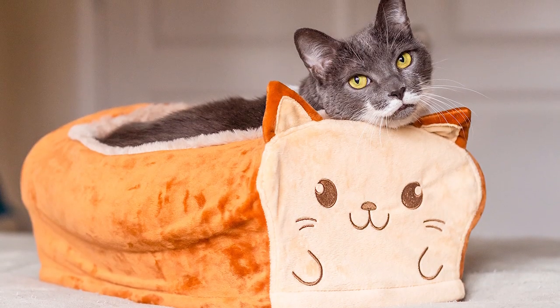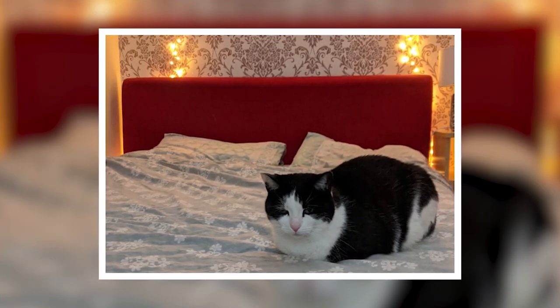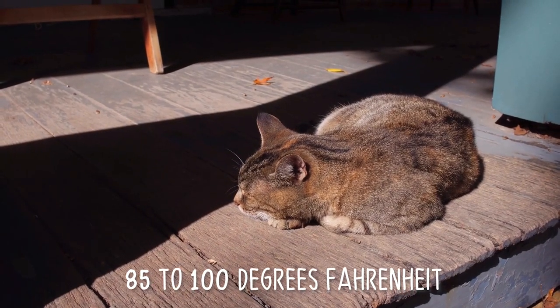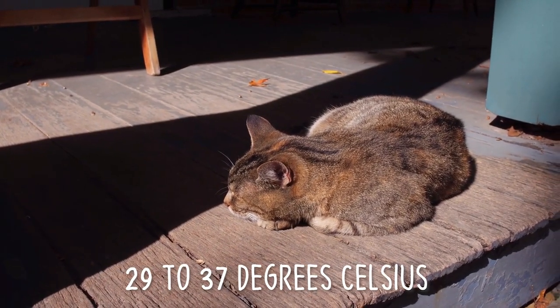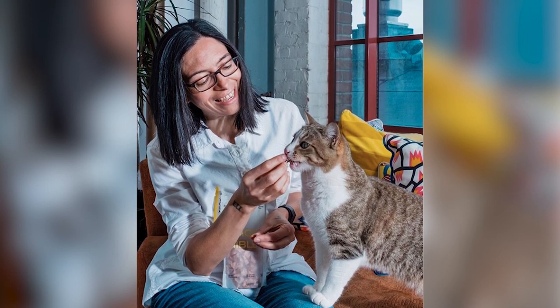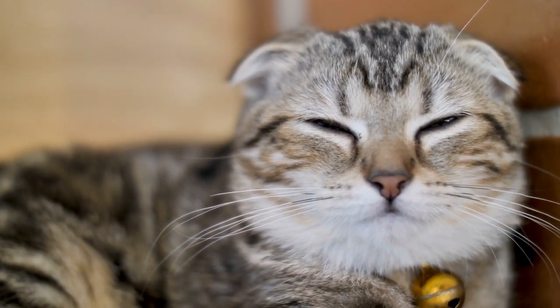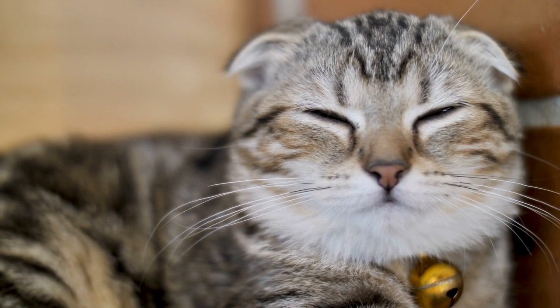Cats like it better when the room is cozier. The temperature where they feel most comfortable is around 85 to 100 degrees Fahrenheit, or 29 to 37 degrees Celsius. Delgado also added that a cat still perched on its paws may be in pain, so it's good to inspect whether the paws are comfortably tucked in.